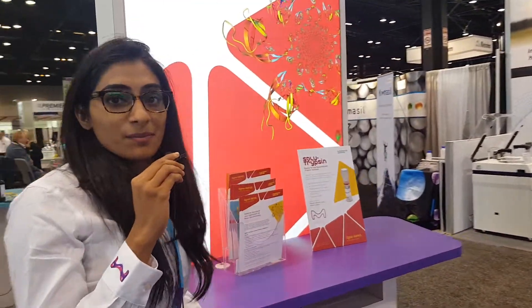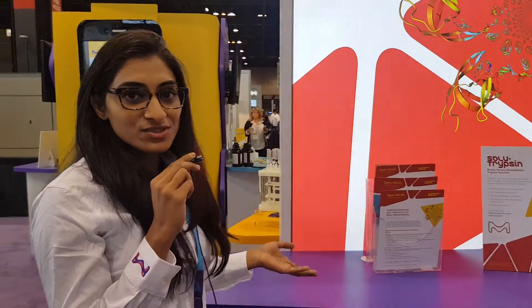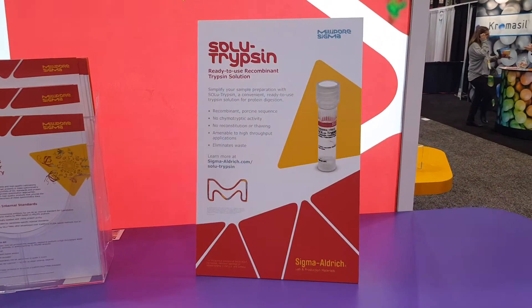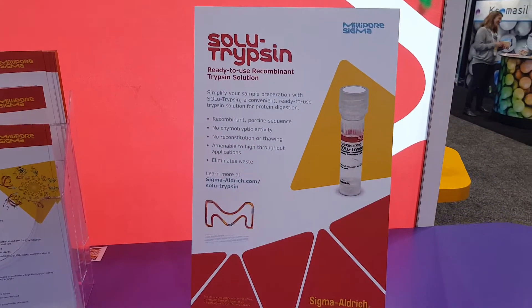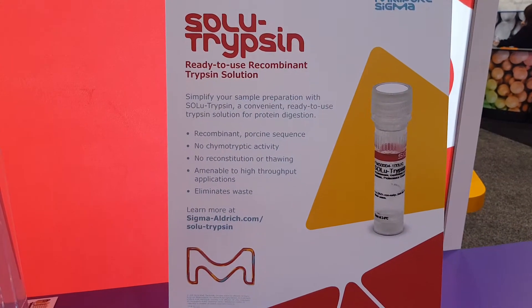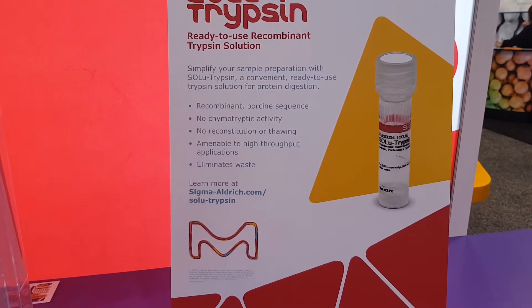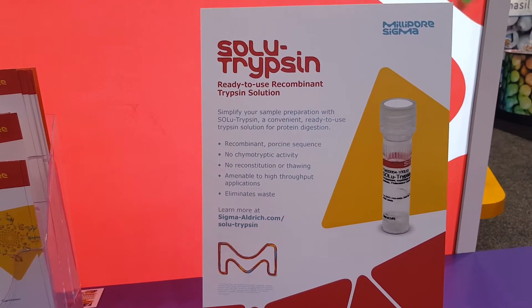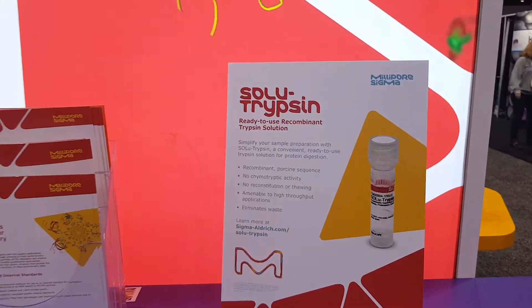This is Vijay here. I'm product manager for LSR Molecular Platforms. I'm representing today the Sigma Aldrich portfolio. I'll be talking about innovative solutions to improve your protein identification and quantification. We also offer ready-to-use recombinant trypsin solution to simplify your sample preparations with solutrypsin, which is a recombinant protein sequence that offers no chymotryptic activity.